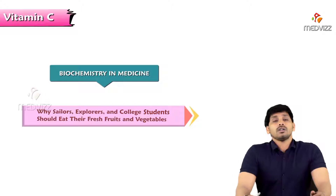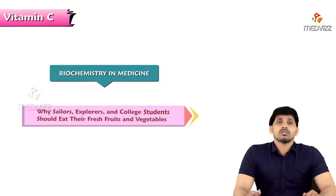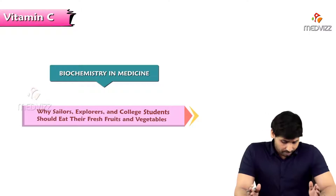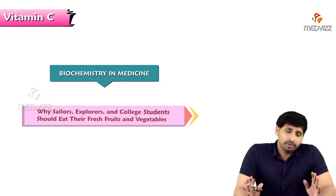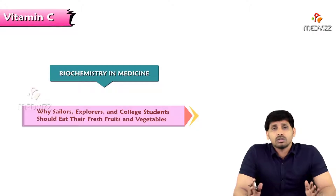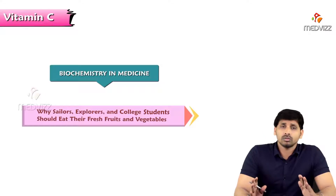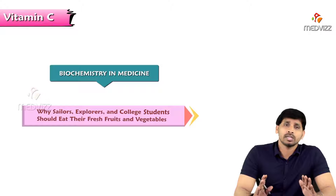Hello everyone. So far we have discussed in our previous videos regarding the B complex vitamins. There is another water-soluble vitamin but this is a non-B-complex vitamin — that is vitamin C. In biochemistry and medicine, vitamin C has a preferable place because it is more than a vitamin; it is acting like an antioxidant. The vitamin with the most antioxidant properties is vitamin C.